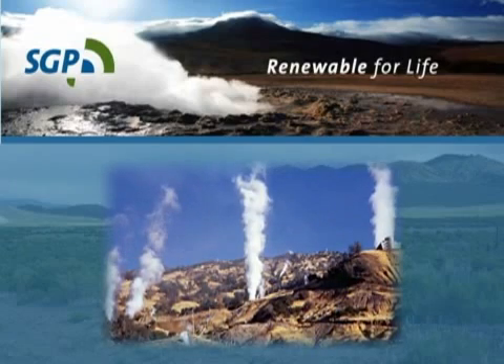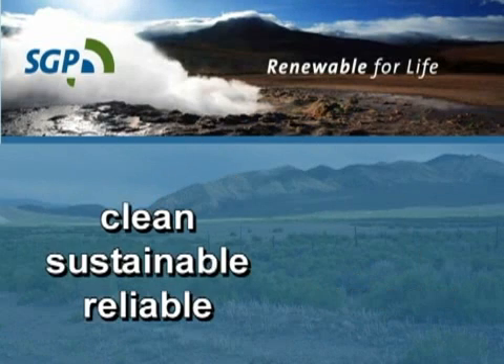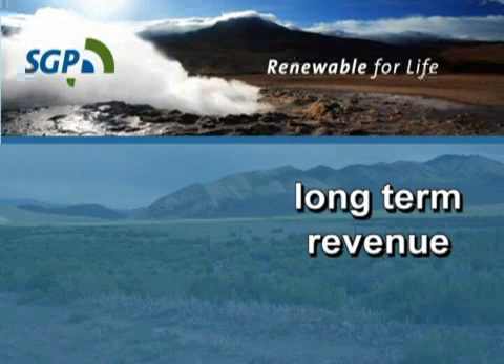Some of the attributes to geothermal power include baseload power, which means that these projects are running 24/7. They typically run at a 95% capacity factor, which is very high for any power plant. They have a small footprint, and they're clean, sustainable, and a reliable source of power. They provide a very long-term stable source of revenue.